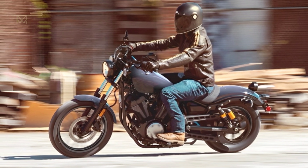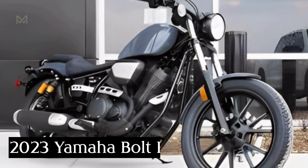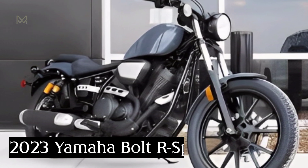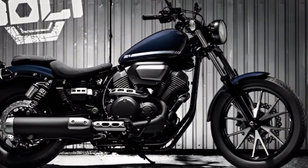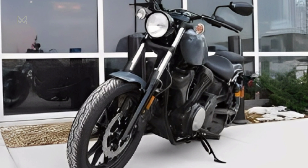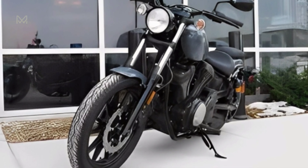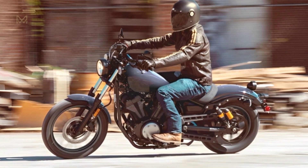Hi, welcome back to the MAMotorcycle channel. 2023 Yamaha Bolt R-Spec. That sport heritage line in the 2023 Yamaha portfolio comprises two V-twin models. The 2023 Yamaha Bolt R-Spec is the larger capacity model and is a Japanese cruiser that perfectly captures the company's humble beginnings.